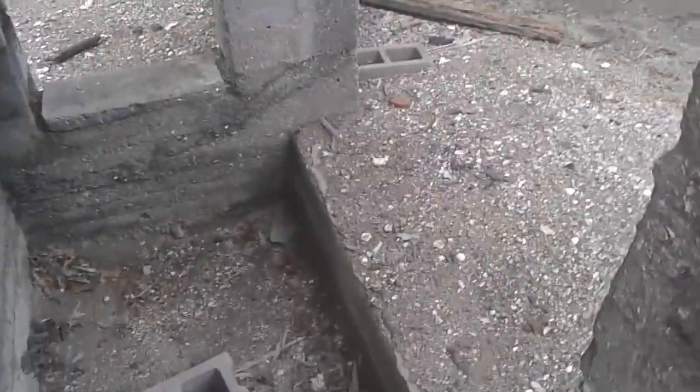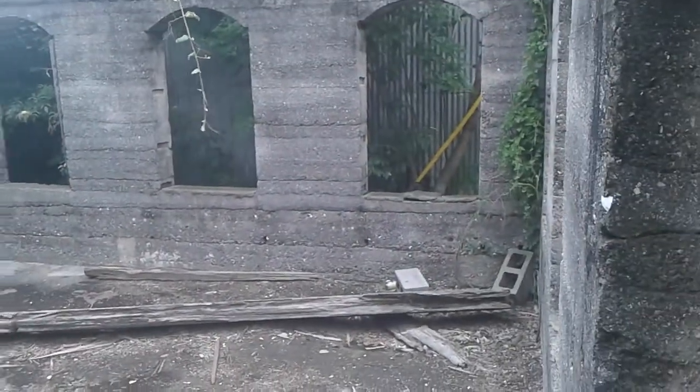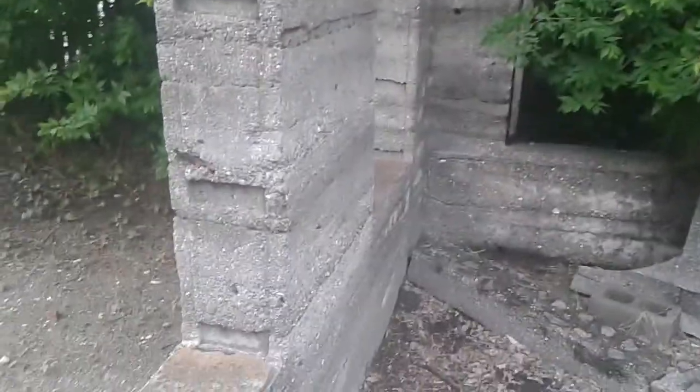There's so much paranormal activity here it's not even funny — I can feel it. If y'all look carefully, you can actually see how this was originally made: seashells. This is predating obviously standard concrete today. Look at that shell right there.